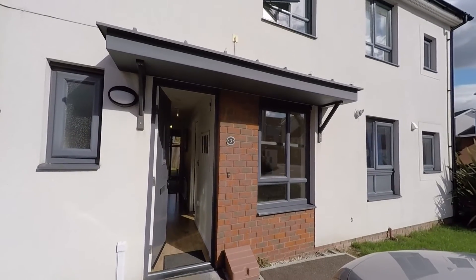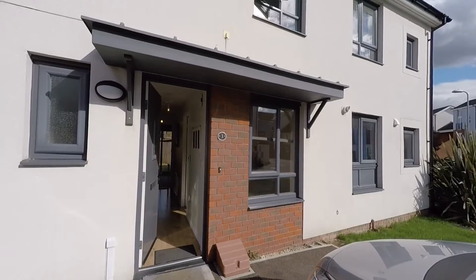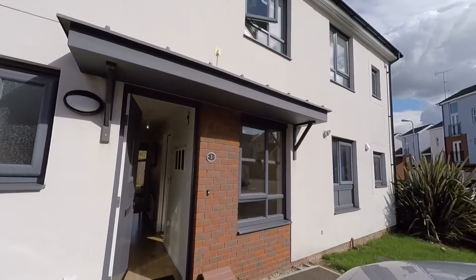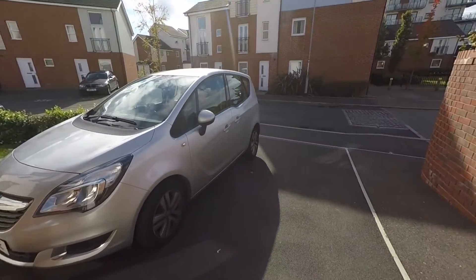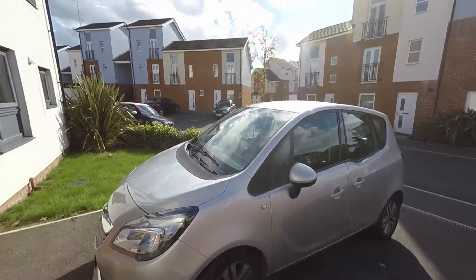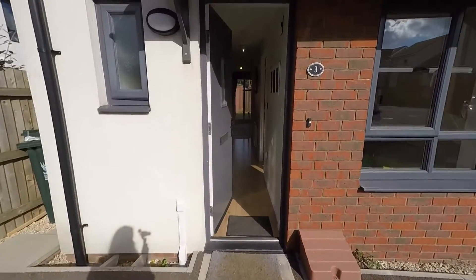Welcome to this Pinkmove video tour of this three bedroom semi-detached property available to rent, situated on Aerial Reach in Newport. Starting outside the front of the property, you have off-road parking available for two vehicles, a small front garden area to the right, and side access on the left to the rear garden.